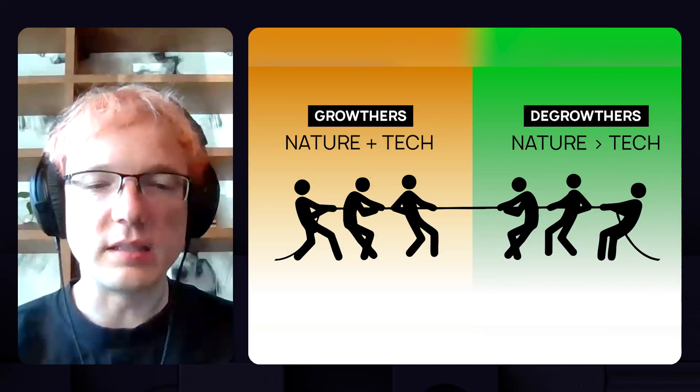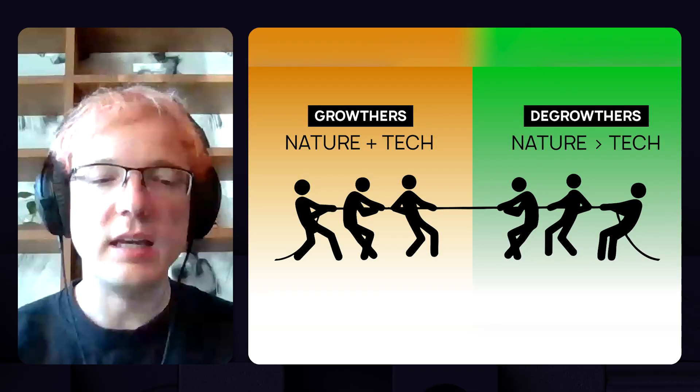Yeah, so I consider myself a technologist and an accelerationist — very bullish on the future of humanity. A lot of people think technology and nature are at odds, but the problem is not technology itself. The problem is that technology has historically been developed without using nature as a focal point or constraint. All we need to do is build technology and power up humanity in a way that's considerate of nature and thinking about sustainability.